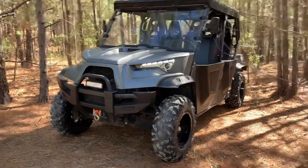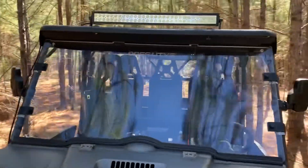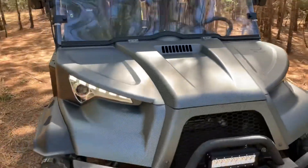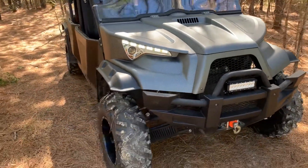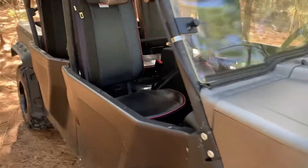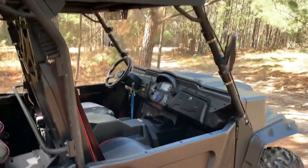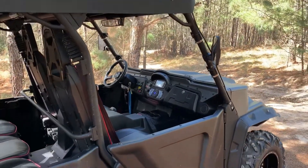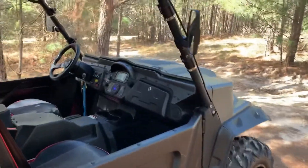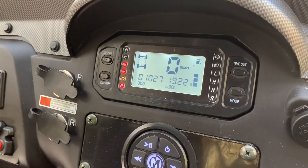It is that time to let this one go. 2016 Ode's Dominator 5-seater 800. This has been an over-glorified golf cart. 1,027 miles.